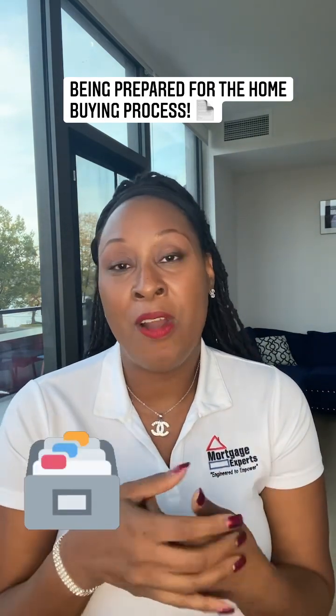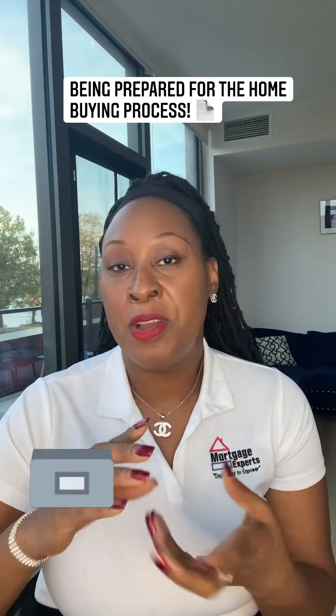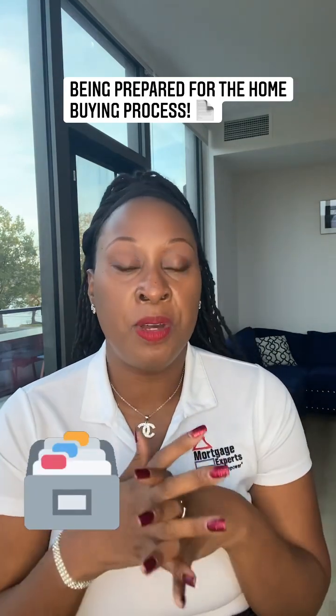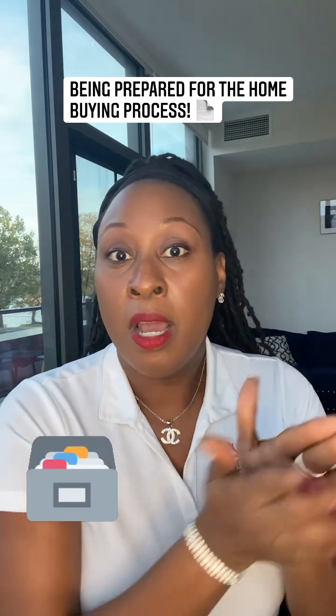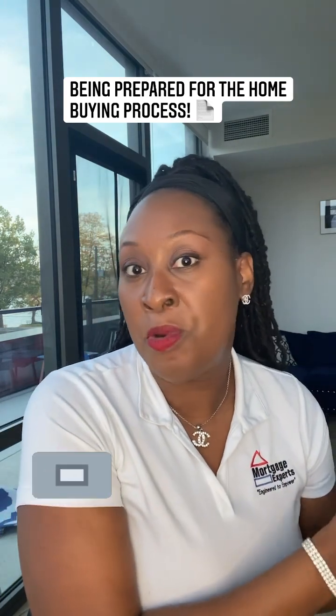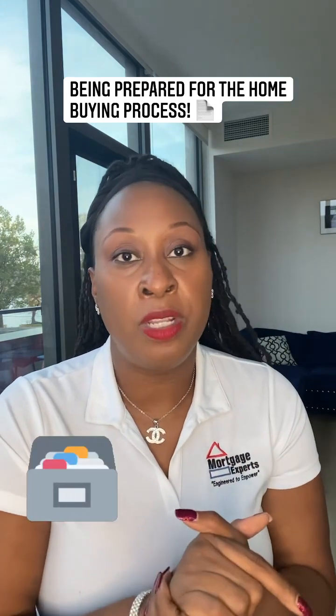A lot of these things are electronic right now. So when you get your taxes done, your tax preparer is normally going to email you a copy of your digital tax return, unless you have an old school one that still does it by hand. But even then, file those things away in your home where you can have them together, because we are going to ask you for those documents.